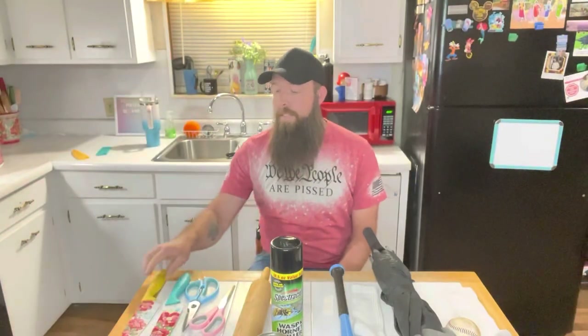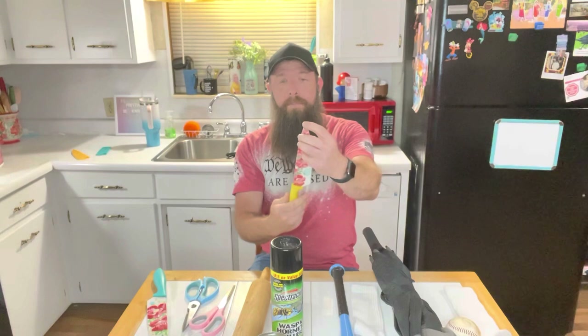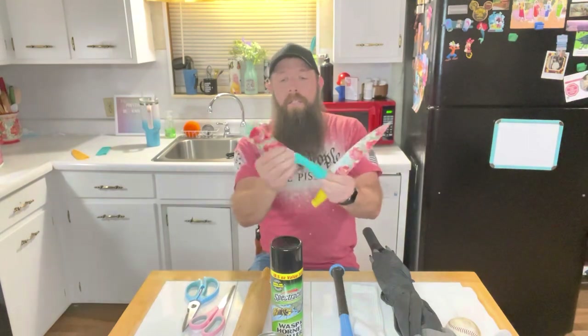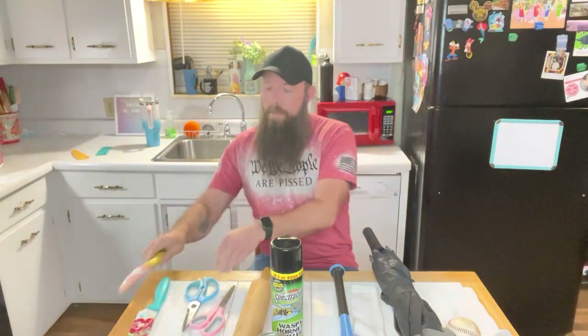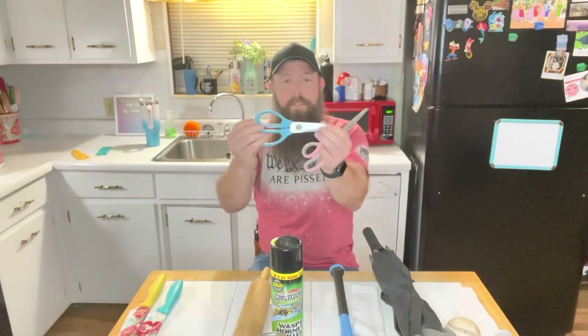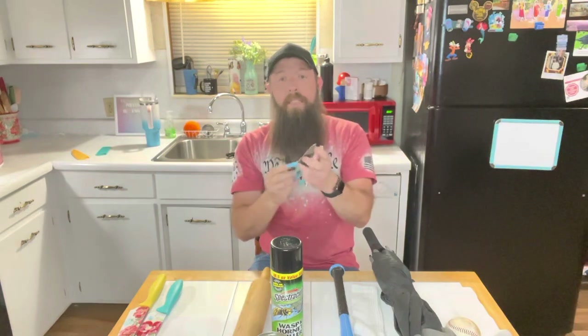Everyone has kitchen knives. These are a couple of examples of some of the bigger kitchen knives you can use for self-defense. The bigger knives have a good sharp point — keep them sharp. A butcher knife or bone knife, something with a bigger blade. Also, everyone owns a pair of scissors. These are kitchen scissors, just a standard pair, but they make great weapons in an emergency.